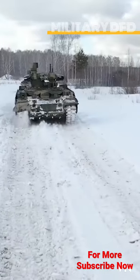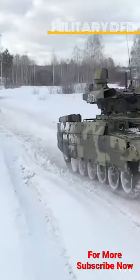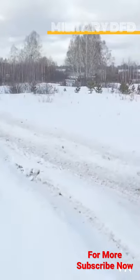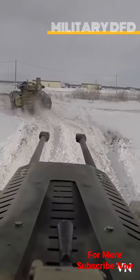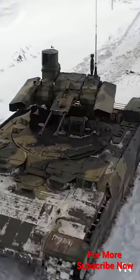The BMPT-72 is meant to be a support vehicle with enough armor protection to accompany MBTs like the T-80, T-90, regular T-72, and the new T-14 Armada into combat. At the same time, its rapid-fire cannon